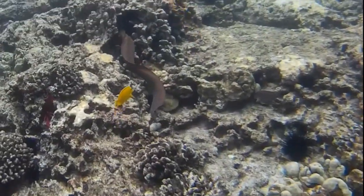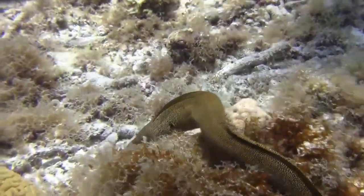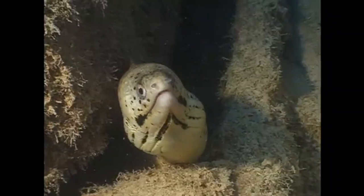Some eels burrow into the sediment and others make their homes in rock crevices. During the day, you are likely to see an eel's head poking out of its home.